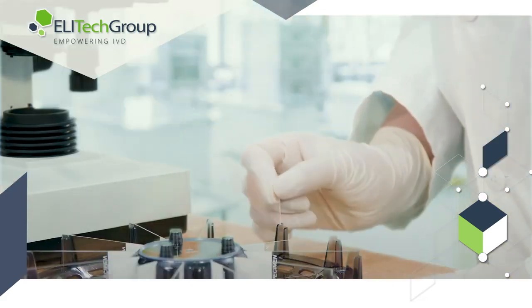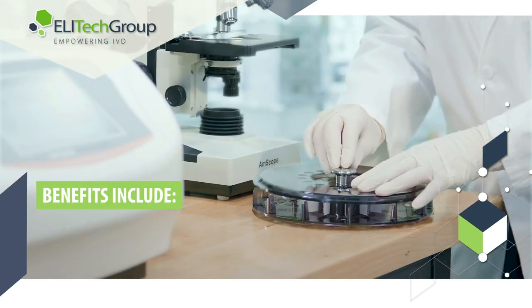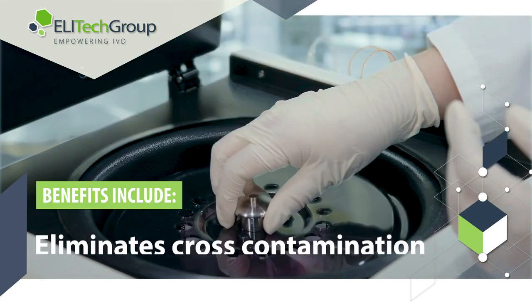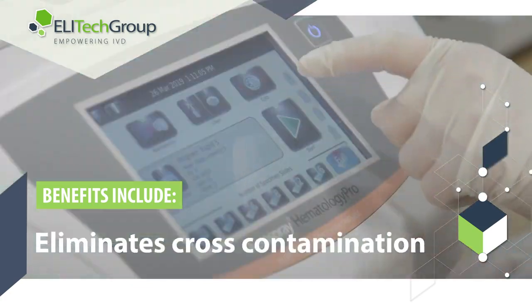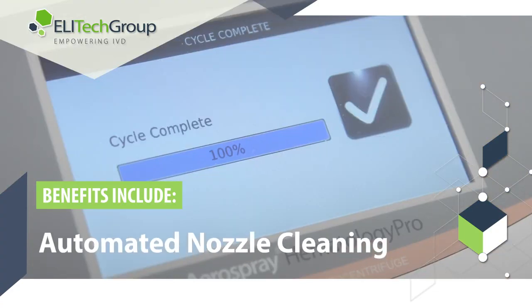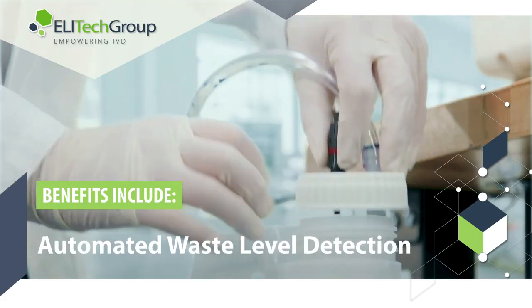The direct benefits of aerospray technology include a superior staining process that is easy to use and saves time. It eliminates cross-contamination with a fresh application of stain and an automated nozzle clean after each stain cycle. Convenient automated waste level detection is also included.